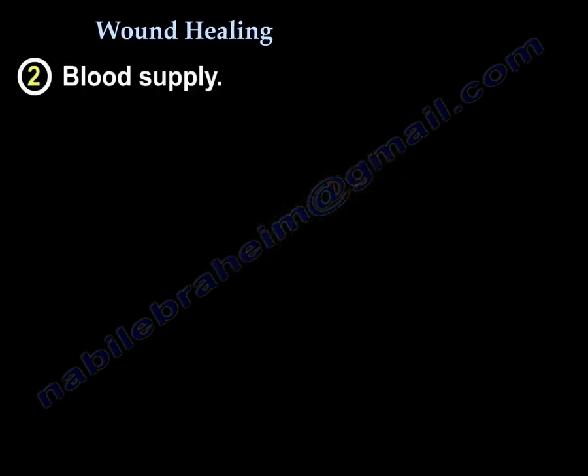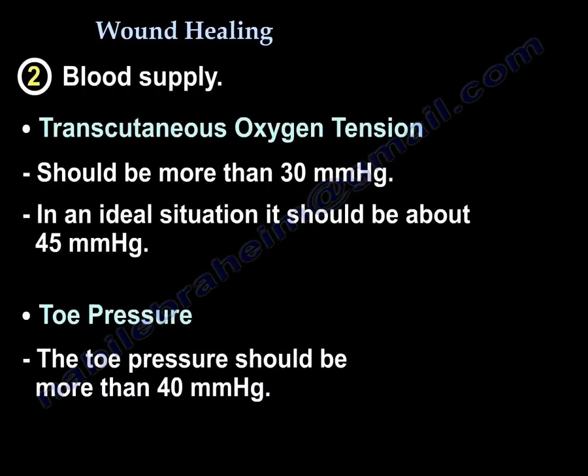Then we go to blood supply and oxygen. We measure the transcutaneous oxygen tension. It should be more than 30 mmHg; ideally more than 40; the ideal situation is 45 mmHg.